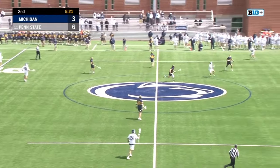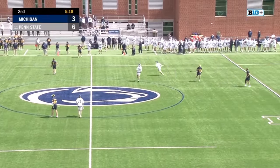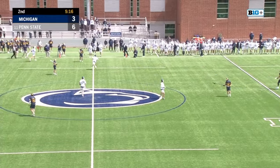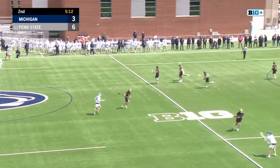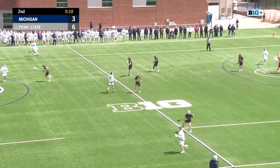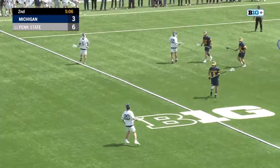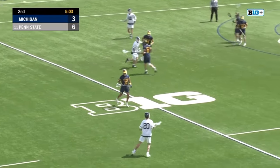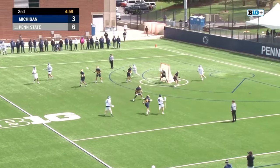Nice find from Costin underneath to Sweeney, and he's able to find Traynor. Cajal Roberts racing down on him. Any time Michigan turns the ball over, if you're Penn State, you've got to clear quick — because you don't want them to set up the 10-man ride. That's what's been causing some trouble for the Nittany Lions all day in the clearing game. Good job right there by Costin and Sweeney to get that ball cleared.